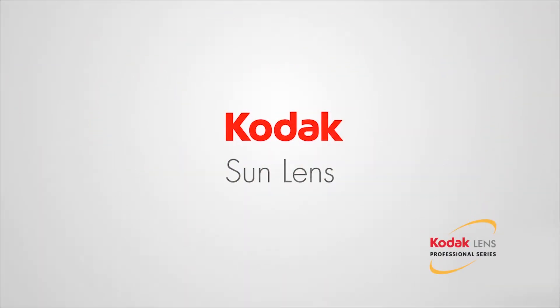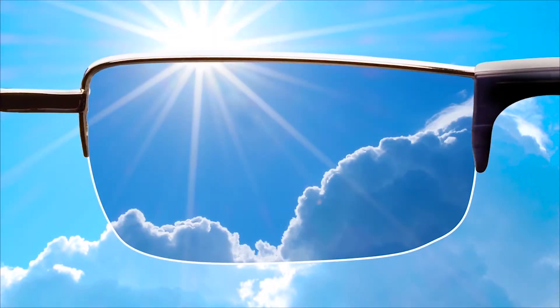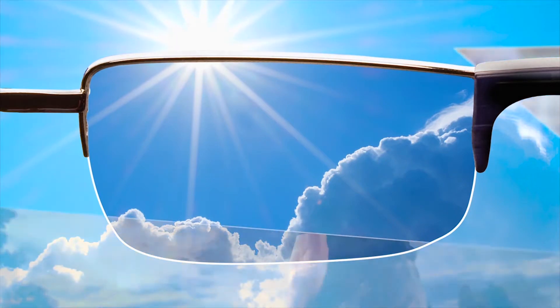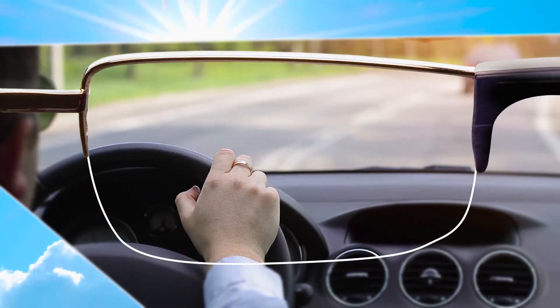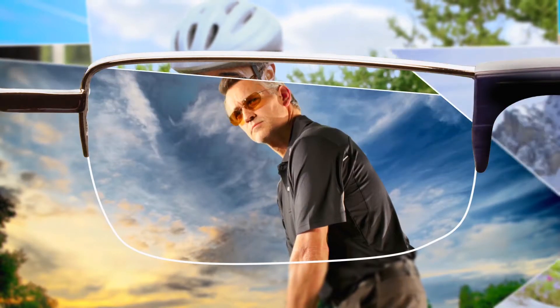All Kodak Sun Lenses provide UV and glare protection everywhere, year-round, because they're always tinted, and you can wear them in a wide selection of frames. They're great for drivers, as well as cyclists and other sports enthusiasts who have to deal with outdoor light conditions.